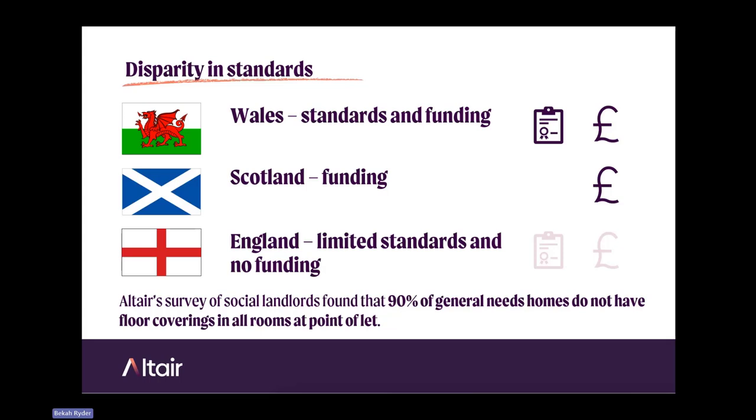In terms of floor covering practice, there is a disparity in standards across Britain. In Wales, standards and funding are available — this research by Longleaf was inspired by a piece of research done by Tai Pawb and TPAS Cymru, which led to a change in standards through the Welsh Housing Quality Standard, with the Welsh Government providing additional money to improve standards. In Scotland, there's funding but no standards. In England, there's limited standards through the Decent Home Standard and no funding.